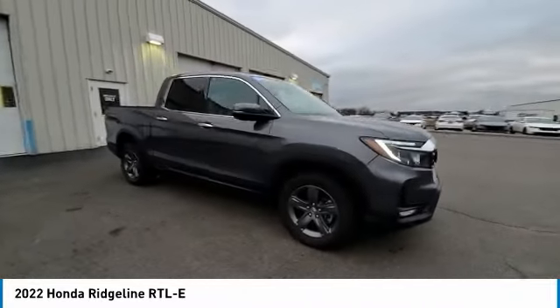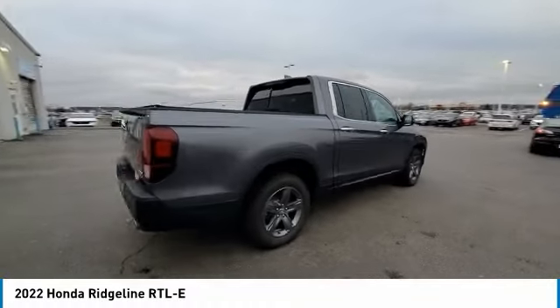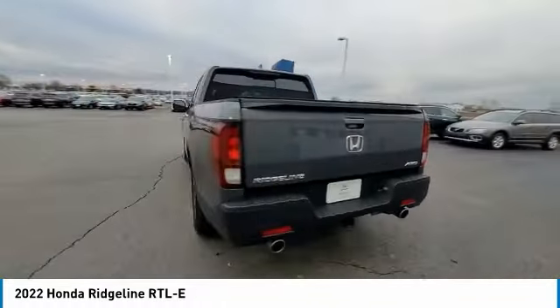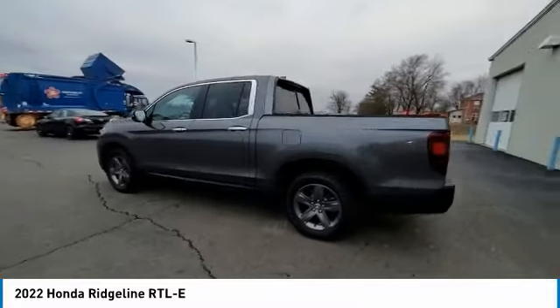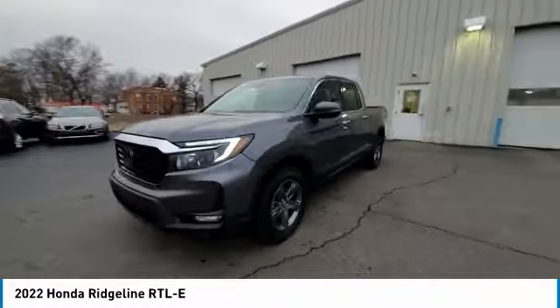Here are some of this vehicle's great options: electronic stability control, brake assist, traction control, rear step bumper, remote keyless entry, fog lights, power moonroof, speed control, four-wheel disc brakes, and rear window defroster.